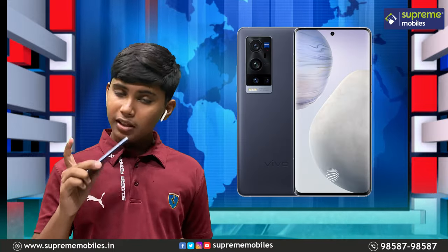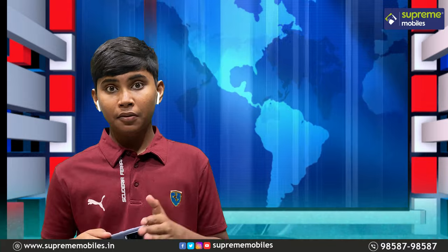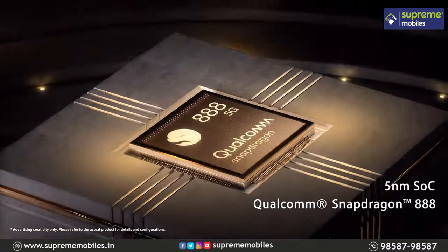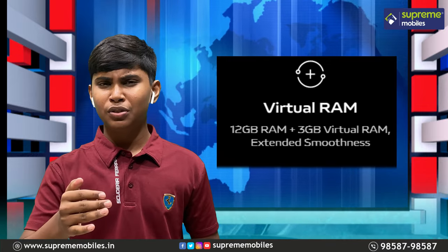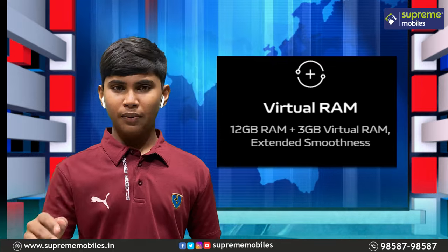Next, we can see the performance of this phone. In this price segment, we have the Snapdragon 888 — a performance beast — and we can get 12GB of RAM. It's very fast. At the same time, we have 3GB of virtual RAM for extra smoothness, so the phone can handle heavy tasks.